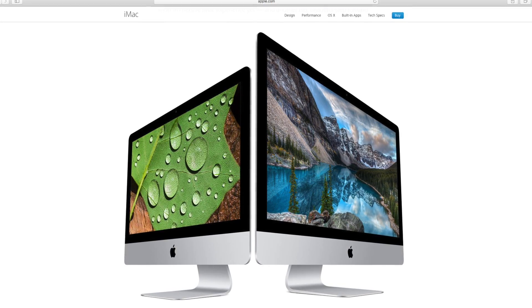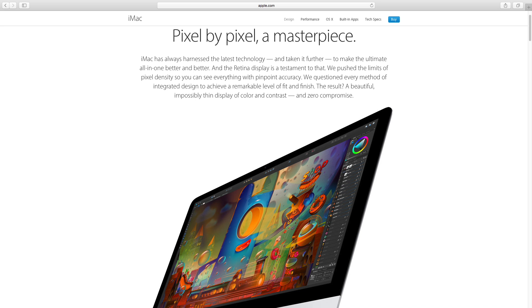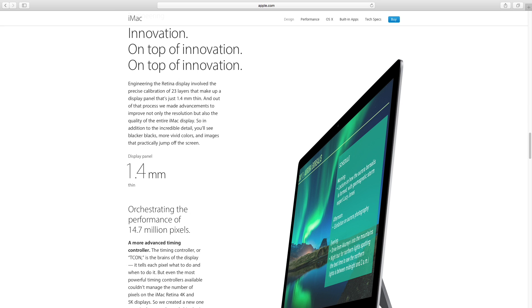The iMac is a computer built into a monitor — it's an all-in-one solution, so it costs a bit more than the Mac Mini. The cheapest non-retina iMac starts at $1,099 with a full 1080p HD display. The cheapest retina iMac starts at $1,499 for the 21.5-inch 4K Retina iMac, and the cheapest 27-inch Retina iMac is $1,799 with a 5K display. These new retina iMacs look incredible — ultra thin, gorgeous 4K and 5K Retina displays, a very minimalistic desktop setup, and they come with a wireless Bluetooth keyboard and mouse. If you have a budget of around $1,500 to $2,000 and need a new monitor or just want an all-in-one Mac, the iMac is a great choice. It was just updated in October 2015, so it's a great time to buy.